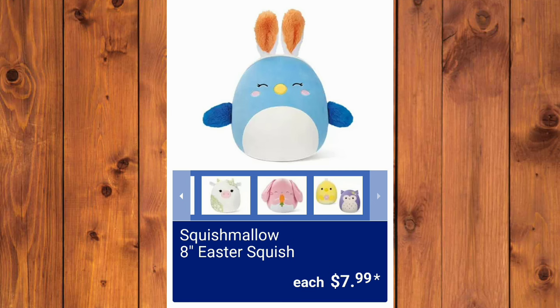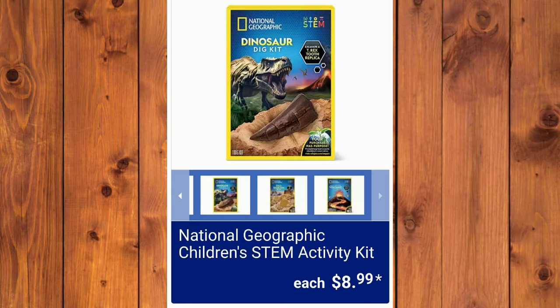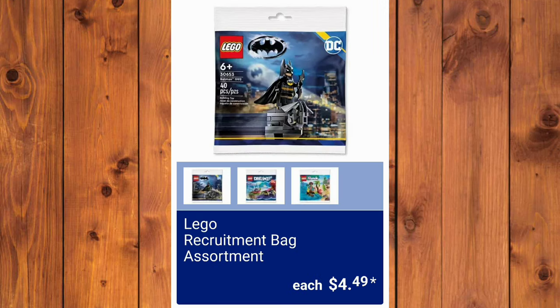The Squishmallow 8-inch Easter Squish, $7.99 — gone. World's Smallest Toys Easter Basket Toys, $3.99 each. National Geographic Children's STEM Activity Kits, $8.99. Moose Toys Makery Toasty Treats — that thing is cute — $7.99. These are absolutely adorable too — mini everything — $6.99, so spring-like. And the Lego Recruitment Bag Assortment, $4.49. It took me a minute. Pokemon Mini Tins, $7.99. And the Monster Jam Mutters or 1/64th Die Cast, $4.99.